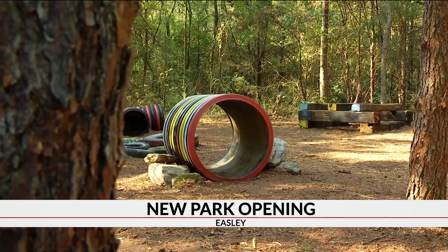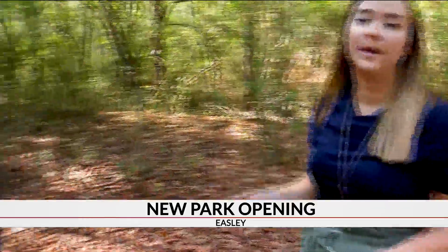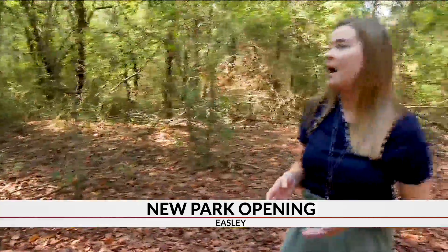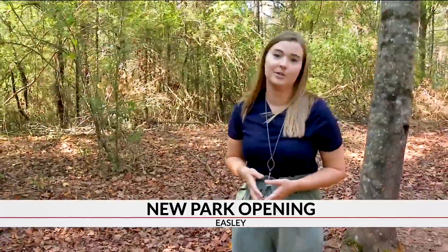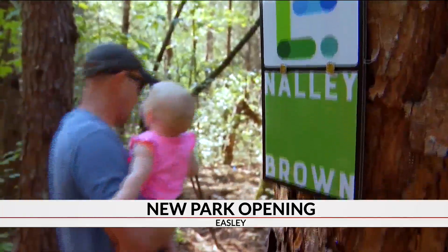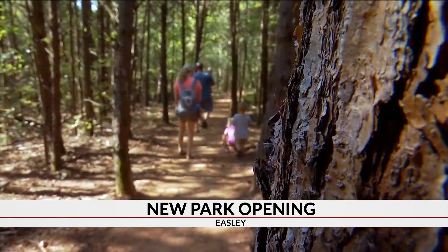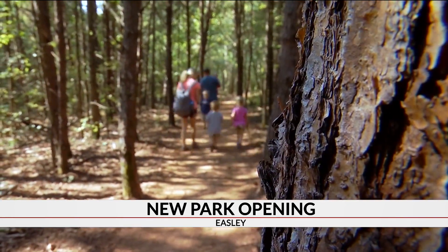It's not yet complete. This will be the ADA loop, so it'll be on a non-slip material that is completely ADA compliant, just to give the opportunity for everyone to enjoy this park. In time, the city will put the final touches on the park, including signs to help educate people on the different species in the woods.